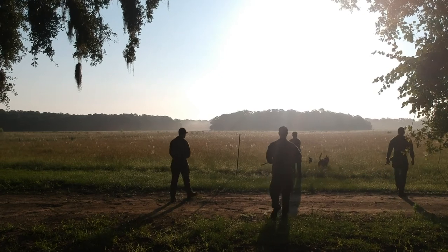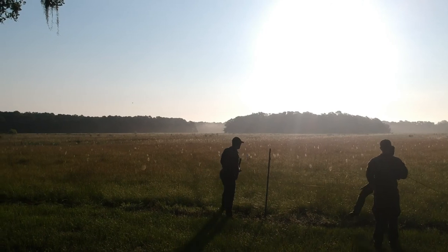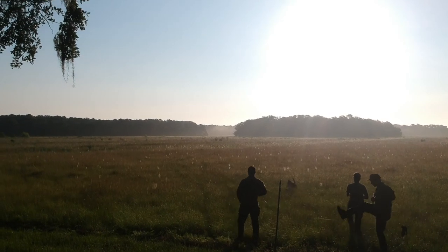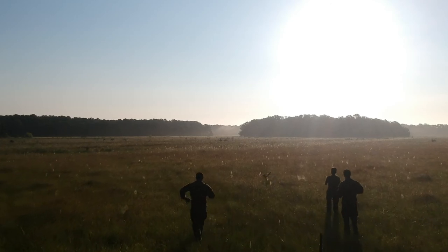Afternoon folks. Today we're working on pushing flankers out from a tracking dog and getting the dog used to flanker movement during high-risk tracking training. It's very common for tracking dogs to key up on any flanker movement because they view the flankers as competition or sometimes a target.